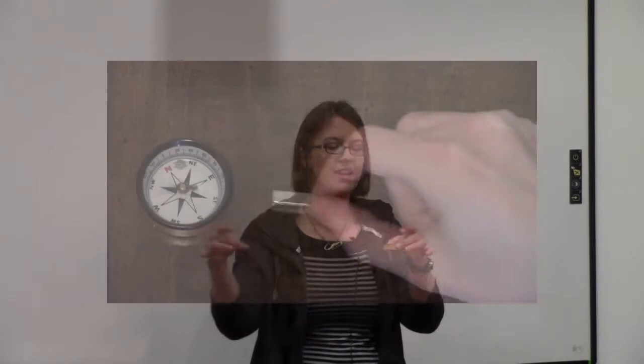Now try bringing it in and out and in and out, and see if you can get that needle to spin. How many of you were able to get it to spin? It's a little bit difficult with an actual compass, but I wanted to show you.